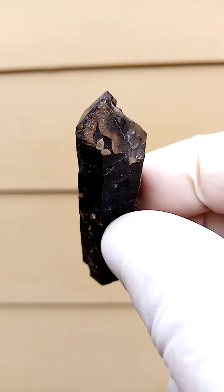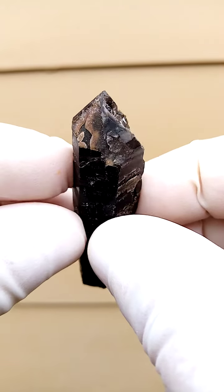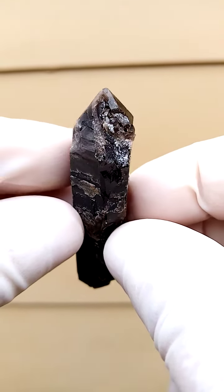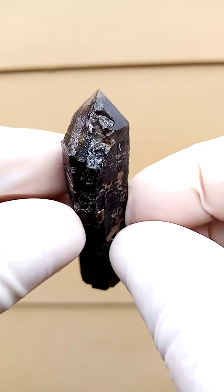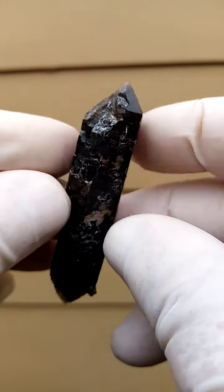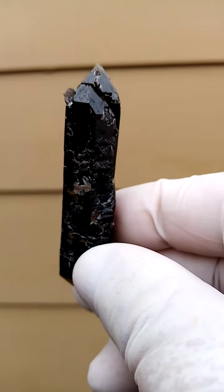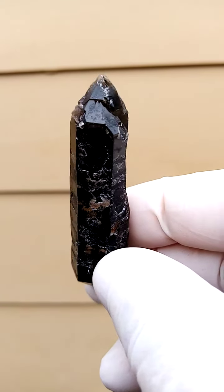Look at the interesting crystal formation on that face. Let's turn it around like this. So this would be the one termination — this would be the top or the bottom termination, whichever way you prefer. And when we turn it over, we have a different termination, so something totally different happening on top here.